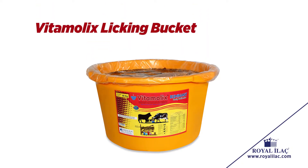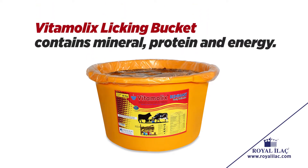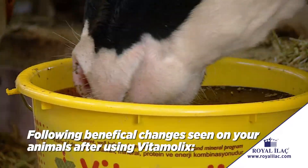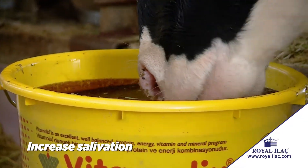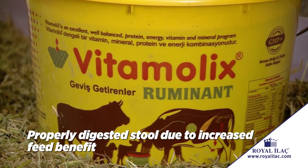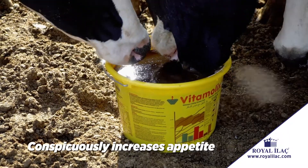Vitamolix Licking Bucket contains mineral, protein and energy. Following beneficial changes seen on your animals after using Vitamolix: increased salivation, properly digested stool due to increased feed benefit, and conspicuously increases appetite.